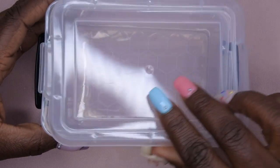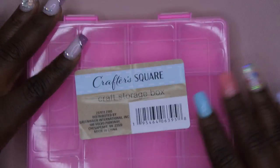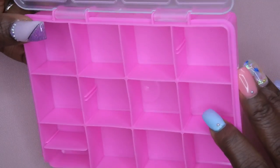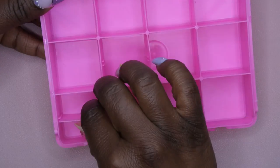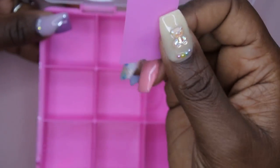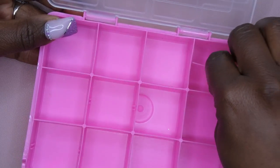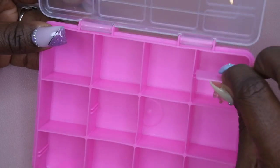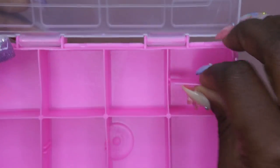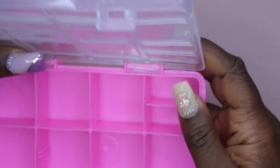Here's another random storage container — not exactly sure what I'll do with it yet. There's also a smaller pink one I got for maybe storing nail charms. This one actually has an adjustable divider tab that I didn't even notice at first — you can slide it into different slots to make compartments smaller or bigger. Pretty cool that it's adjustable.